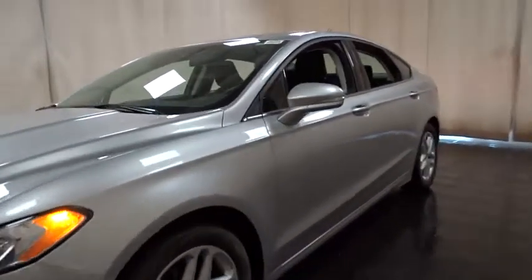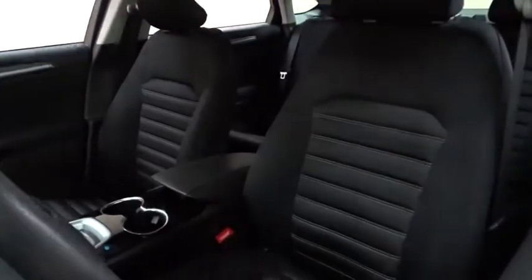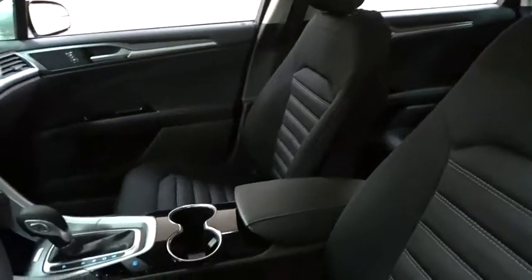Stability control. Power passenger seat. Keyless entry. Steering wheel audio control. Anti-lock braking system. Backup camera. Traction control.